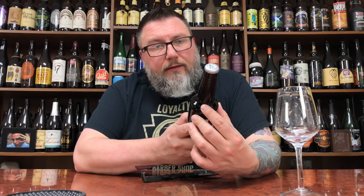I've had this before. I don't think I've reviewed it before. The date on this — it's not that old, only a couple months old. Off-Color Brewing, I've done a couple of their beers review-wise.